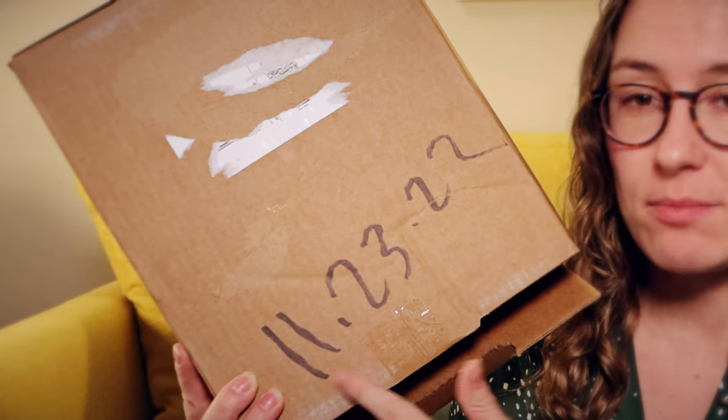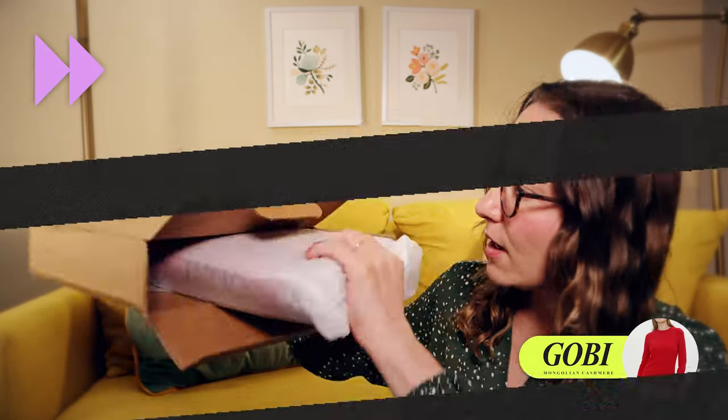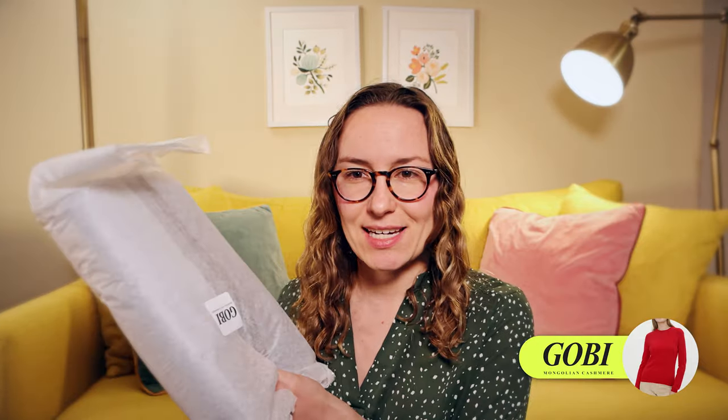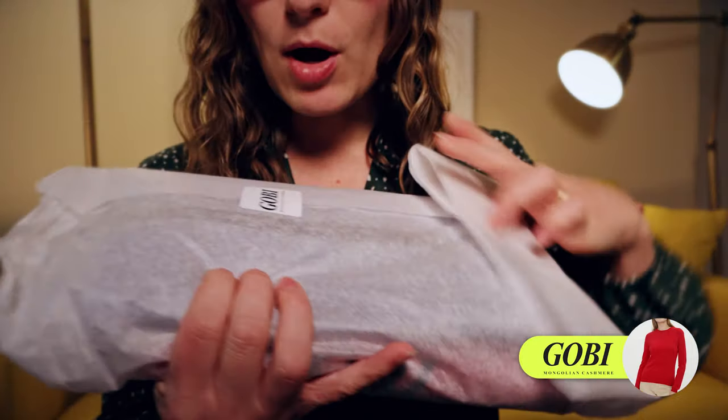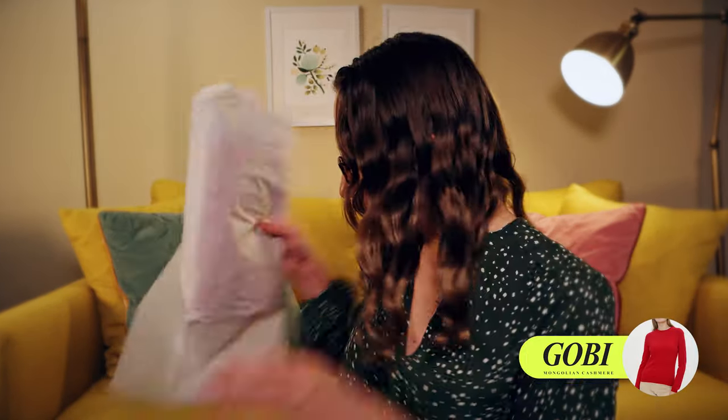We have some good news — the first package has arrived. I placed all of these orders on November 20th, and this first package came in just three days. This package is from Gobi. Basically everything is packaged in tissue paper — I really like that there's no plastic so far. Oh, I stand corrected, there is some plastic. Nevermind.